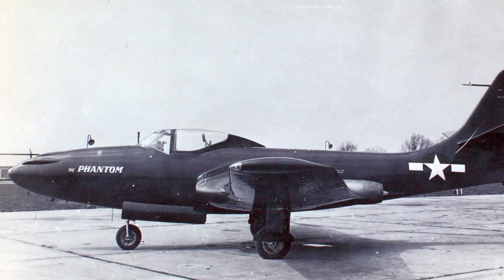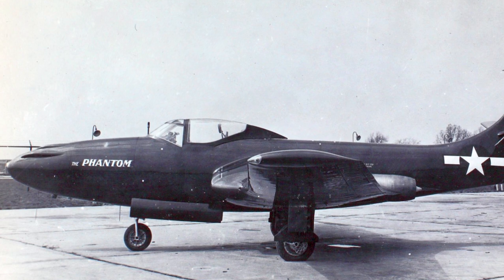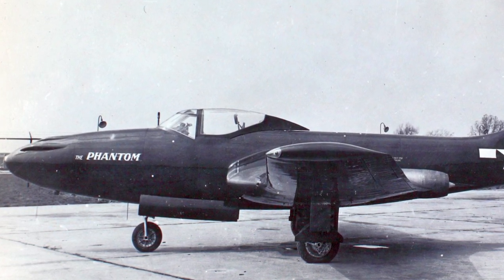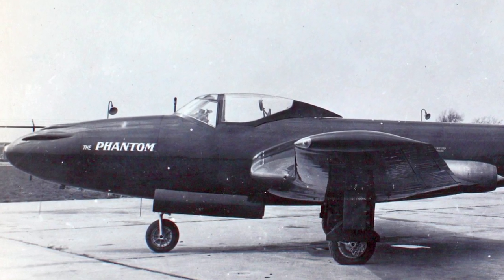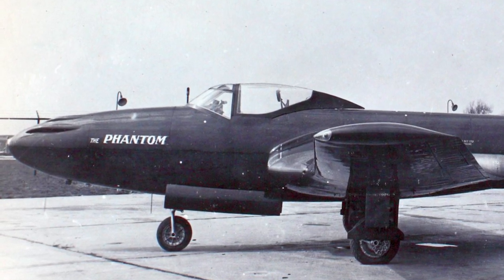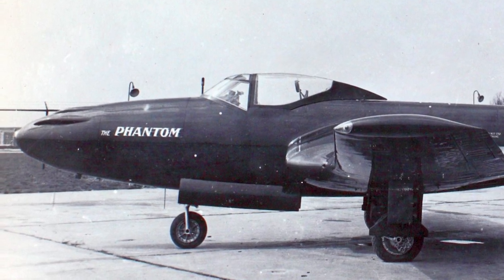The prototype, designated XFD-1, made its first flight January 26, 1945, using only one turbojet engine, since this was all that was available at the time. A production contract was signed in March 1945 for 100 FD-1s. However, after the end of the war, the order was reduced to 30 aircraft, but this was soon adjusted up to 60 aircraft.